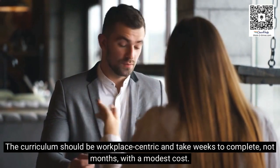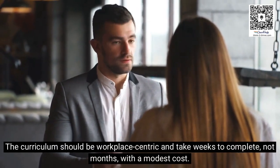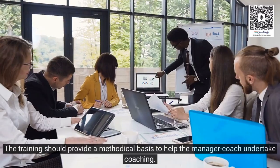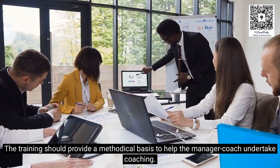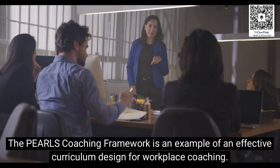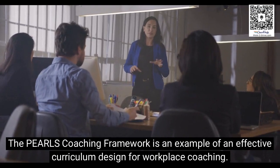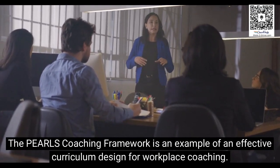The curriculum should be workplace-centric and take weeks to complete, not months, with a modest cost. The training should provide a methodical basis to help the manager coach undertake coaching. The PEARLS Coaching Framework is an example of an effective curriculum design for workplace coaching.